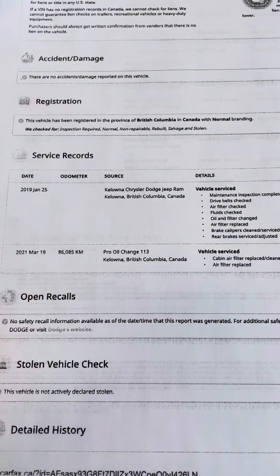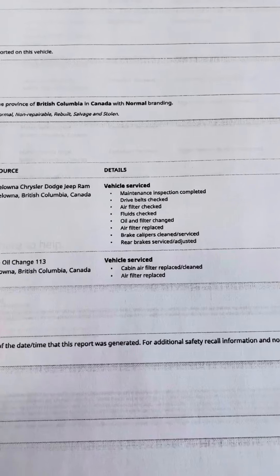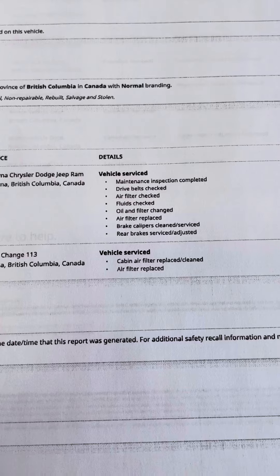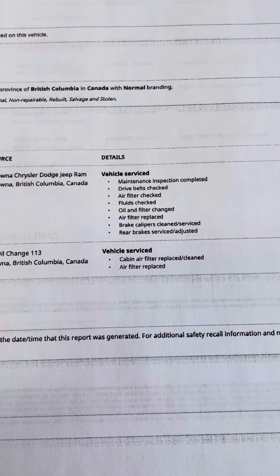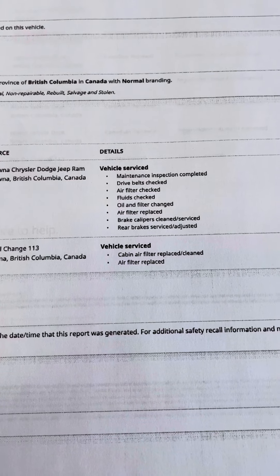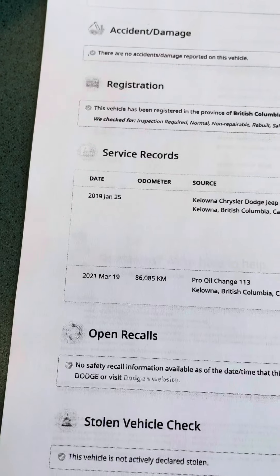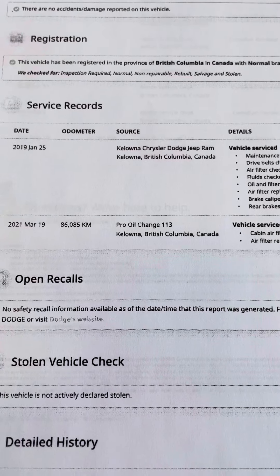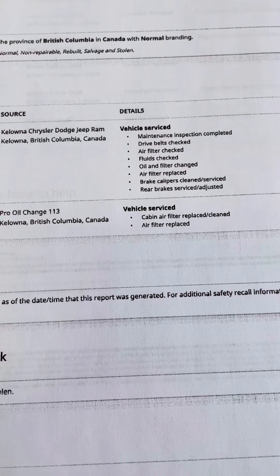Service records — it was actually serviced here at Colwood Chrysler. Just a breakdown of what was done: maintenance inspection, drive belts checked, air filter, fluids checked, oil and filter changed, air filter replaced, and brakes. That was done in 2019. And then in 2021, a pro oil change and cabin air filter replaced.